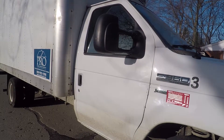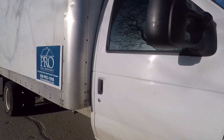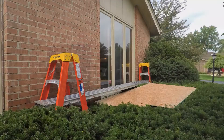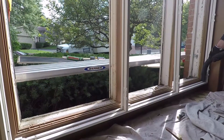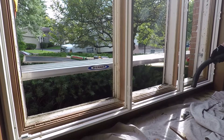On installation day, our window installers will arrive with all the specialized equipment and materials needed to complete your window project, typically in just one day. Our window experts will be sure to respect your home and keep your property clean during the entire installation process. We drape tarps on the inside to ensure no mess is left behind.